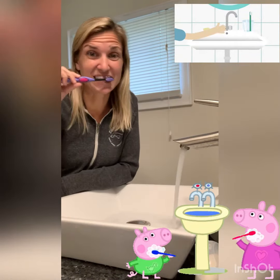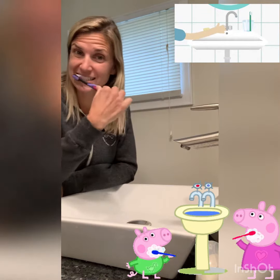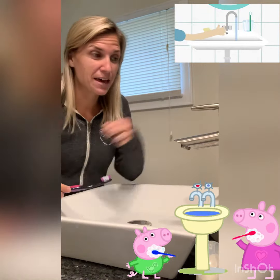Instead of brushing your teeth with the water running, turn off the water, brush your teeth, and then when you're finished, turn it back on for just a second.